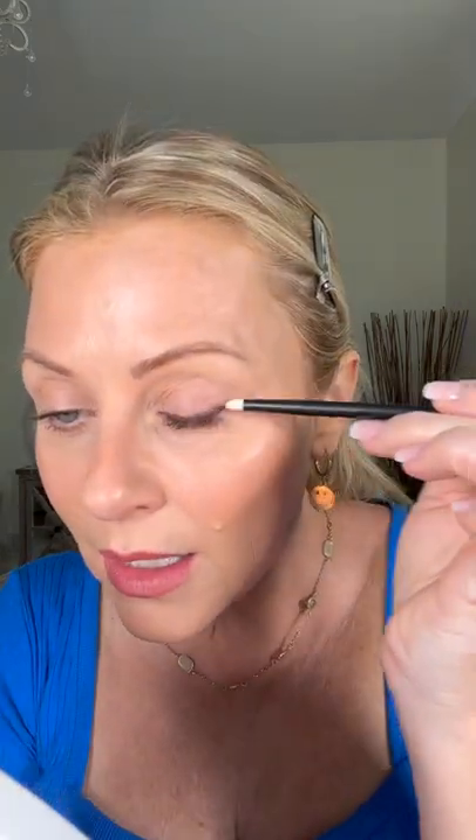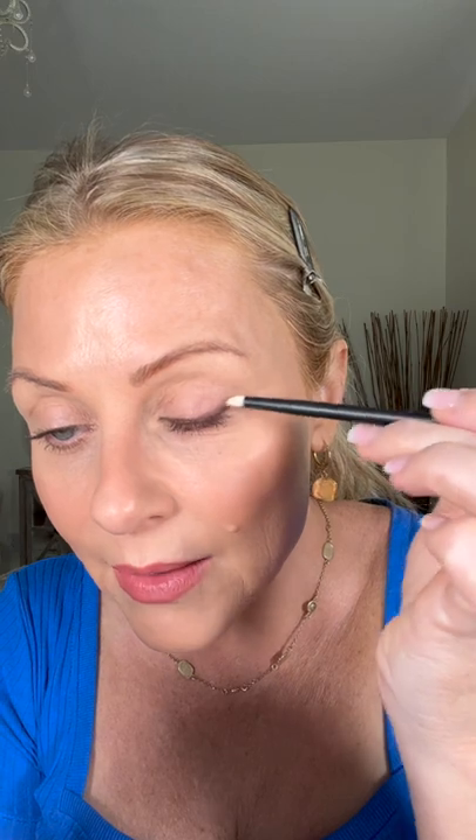Now I'm going to take my smudge brush and go over that line and smudge it out. For those of you that have more of a hood that sits down on top of that liner, make sure to set it with a powdered eyeshadow similar to the color you're using to keep it in place, because this is creamy and if your skin is touching your eyeliner, it's going to transfer.